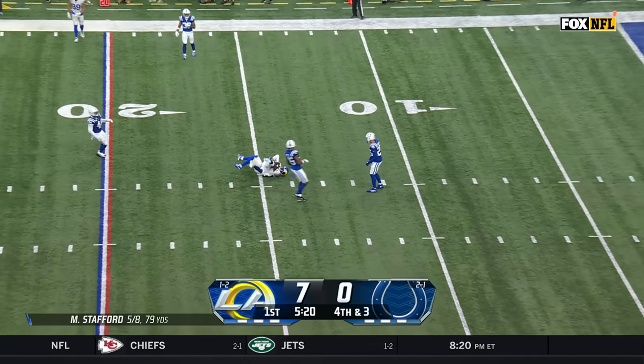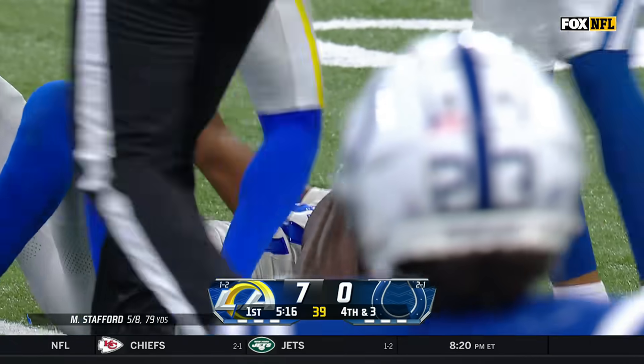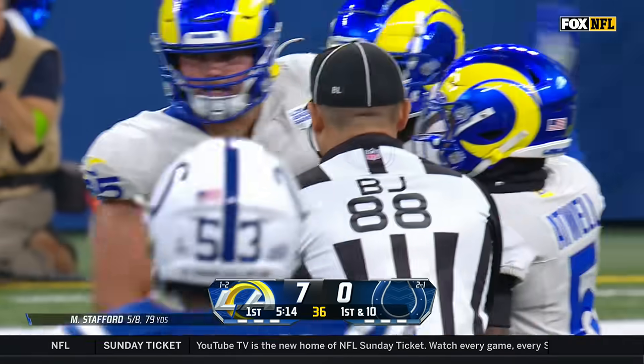Stafford over the middle — what a throw at the 15-yard line. It is caught for a first down by Van Jefferson.